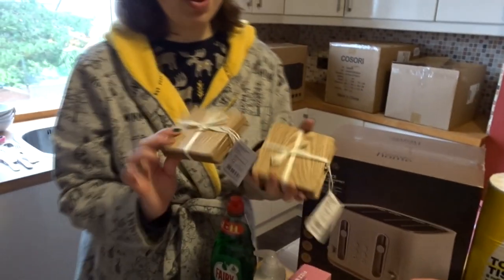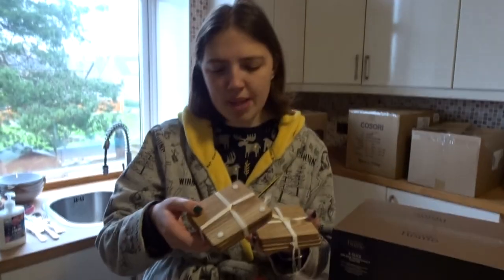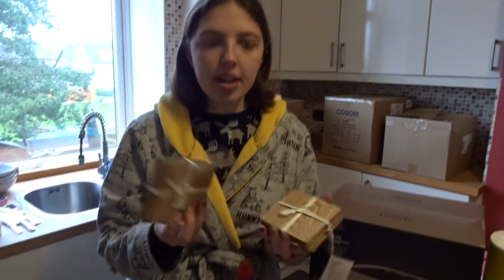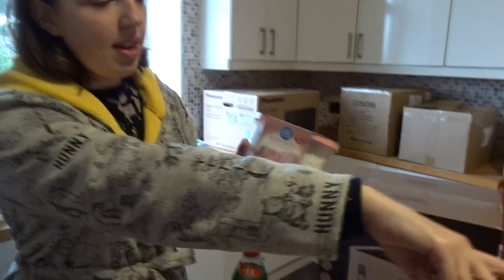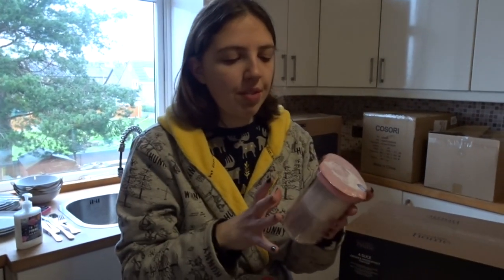We've got some wooden coasters from Morrisons — we've been looking for plain wooden coasters for ages. Some similar ones looked like they were from Next but were like 50 quid; these were three pounds a pack so we just went for it. We also got two scents of room diffusers from B&M — sweet pomegranate and blush peony.